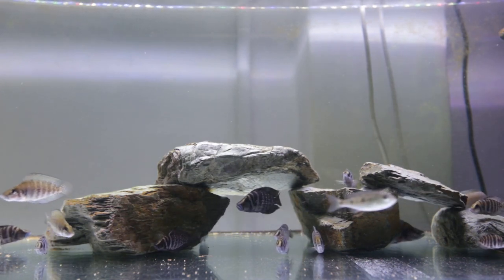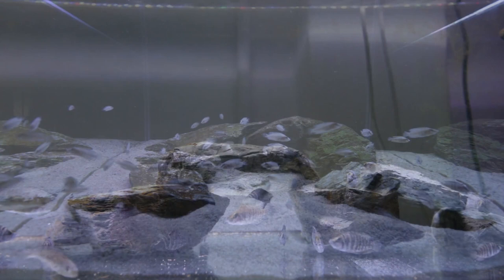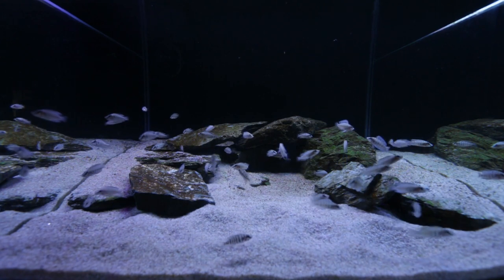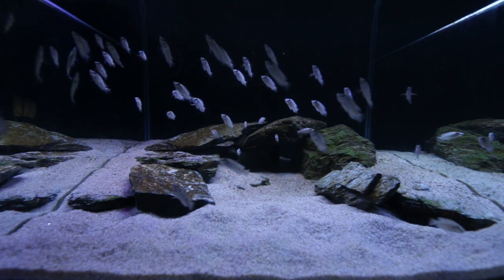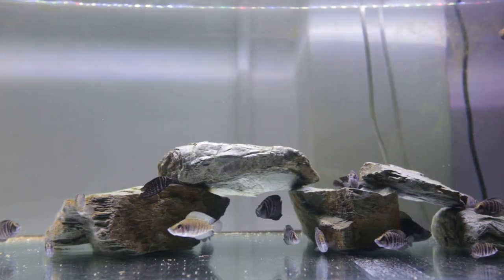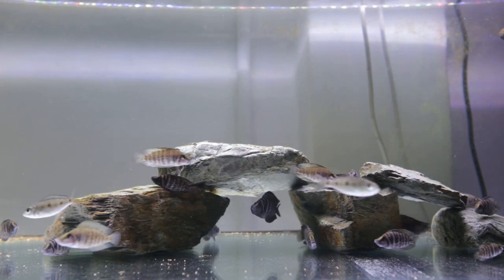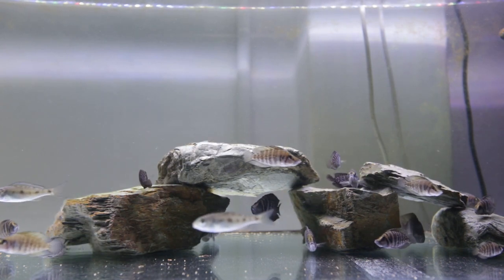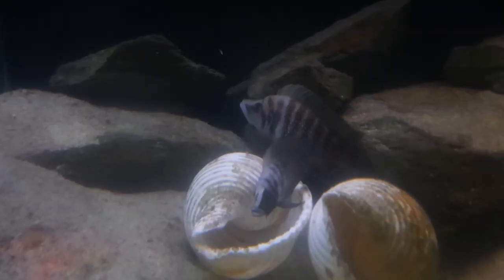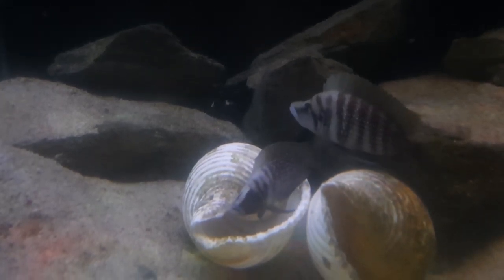Even though these guys look quite menacing, they're actually one of the most peaceful cichlids in the entire cichlid world. They rarely fight amongst themselves and do not harass other cichlids in a community aquarium. You want to keep them with some other peaceful cichlids. They do require stable water parameters, but are fairly easy to keep. Just give them regular water changes of 25% a week, nice high-quality food with some frozen food mixed in to vary their diet, and you won't have any problems with your Altolamprologus calvus.